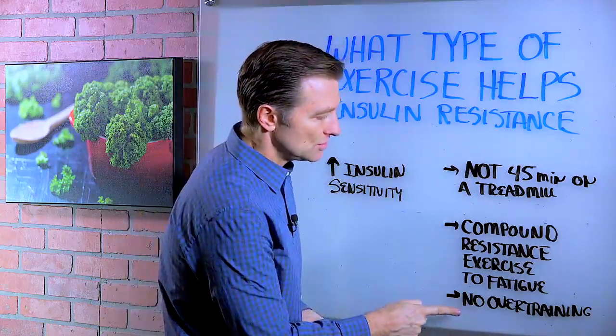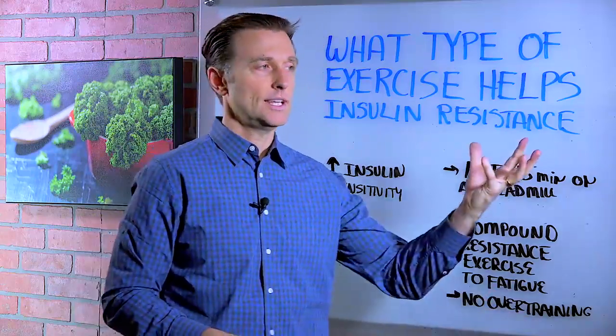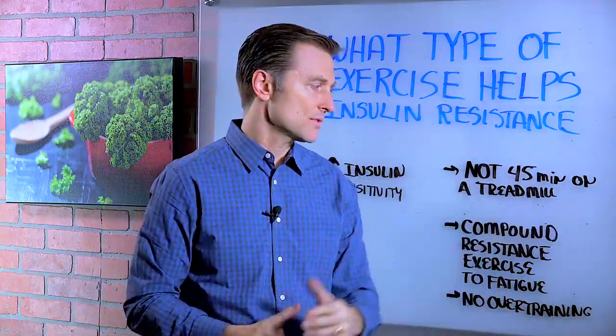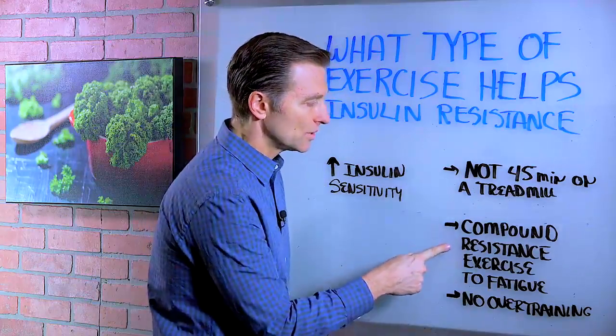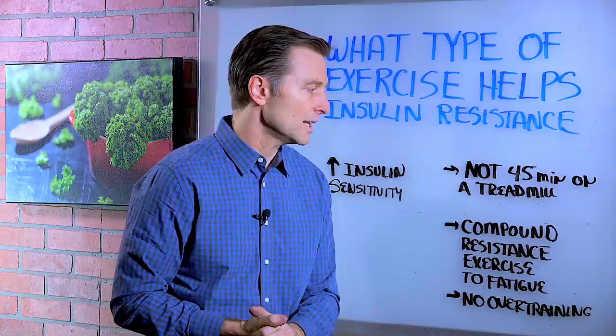You want to make sure you don't overtrain because this can actually cause a spike in cortisol, the hormone that will prevent this from happening. But this will also really stimulate growth hormone and will help weight loss, and it's really good for blood sugar issues.